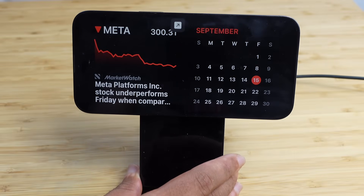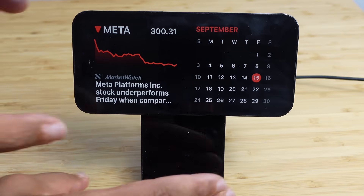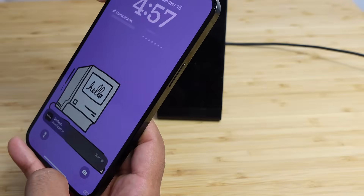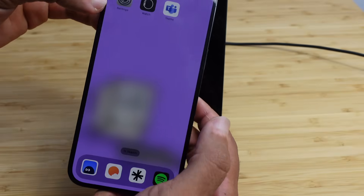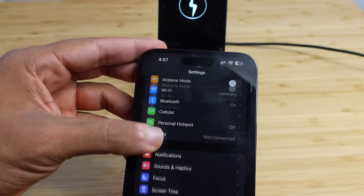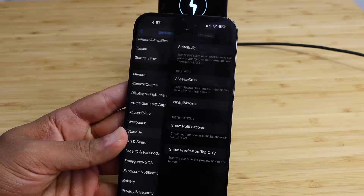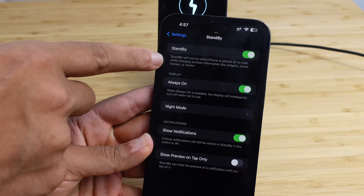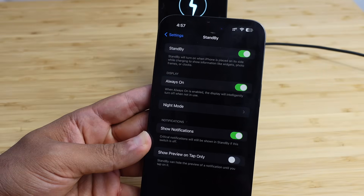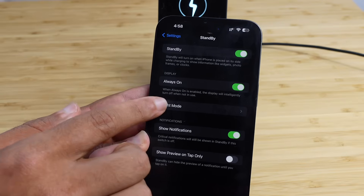Standby is definitely one of the first things you've got to try when you get iOS 17 because it makes the iPhone experience so much more lovely when you can see little bits of information when you're not using your phone. You can even dive into the settings — unlock your iPhone, head over to the settings app, and scroll down. There's a button right here called Standby where you can see all of the standby settings. Standby will need to be turned on — you'll have to swipe the toggle to the right in order for it to work. You've got settings for always-on display and night mode.